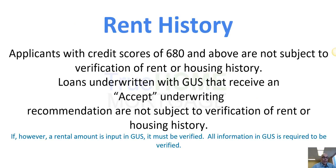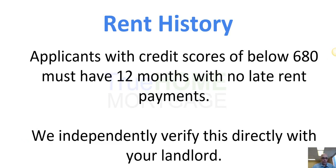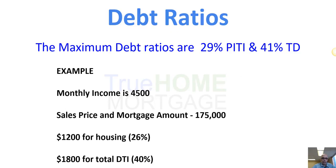If you have a credit score of 680 and above, the program is a little more flexible — we don't verify rent history. We use an automated underwriting system called GUS to help with those decisions. If your credit score is below 680, we need 12 months of rent verified by your landlord, and we independently go out and verify that.